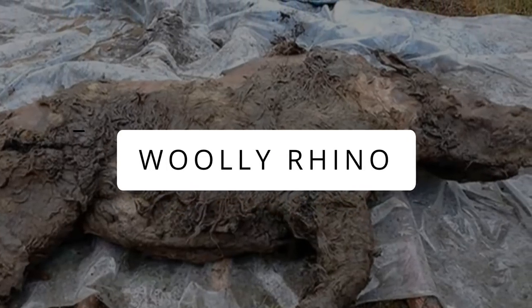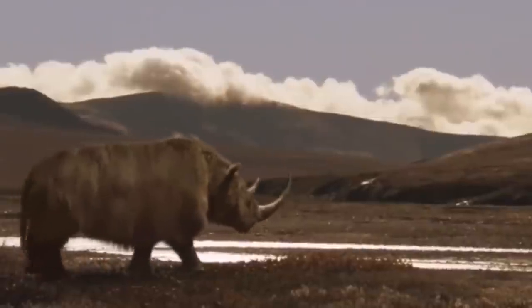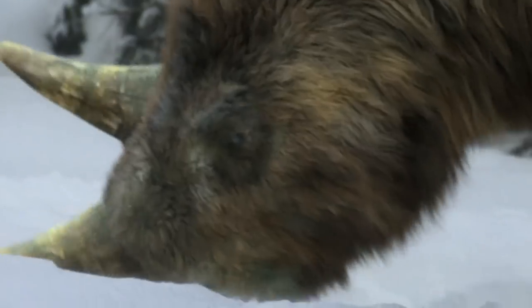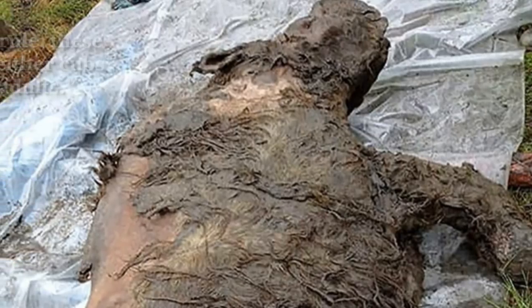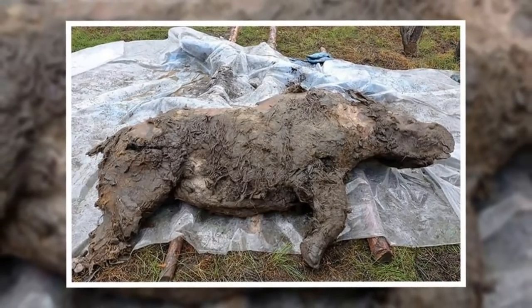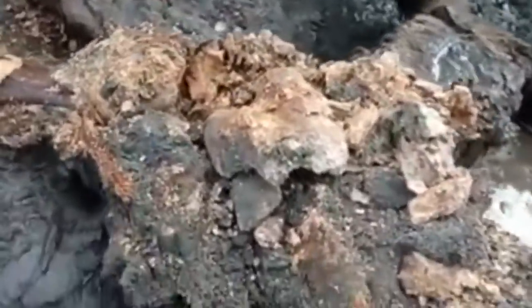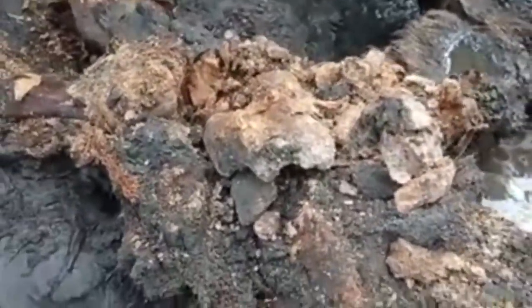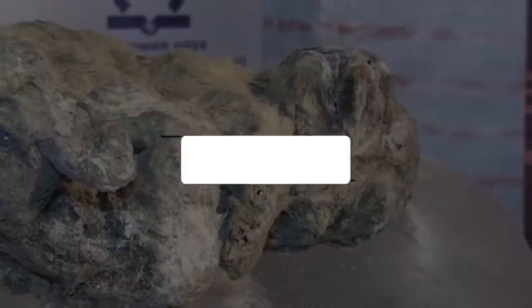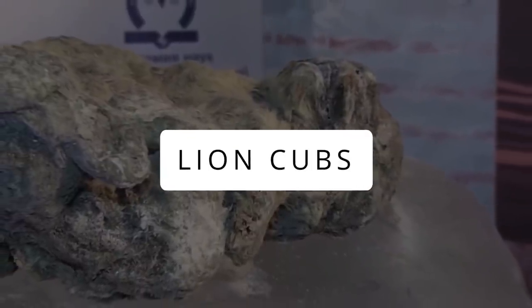The woolly rhino is an extinct species of rhinoceros, with warming climate said to be the primary cause of its extinction. This juvenile rhino is thought to be from the ice age and believed to be around 34,000 years old. The mummy is thoroughly intact, including its body parts and internal organs, with only slight shrinkage and contortion from lying thousands of years in ice.